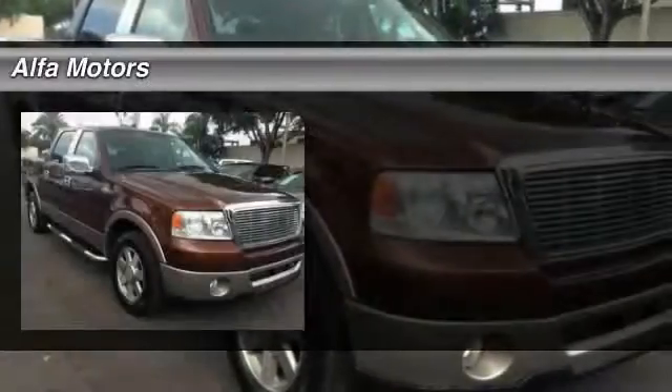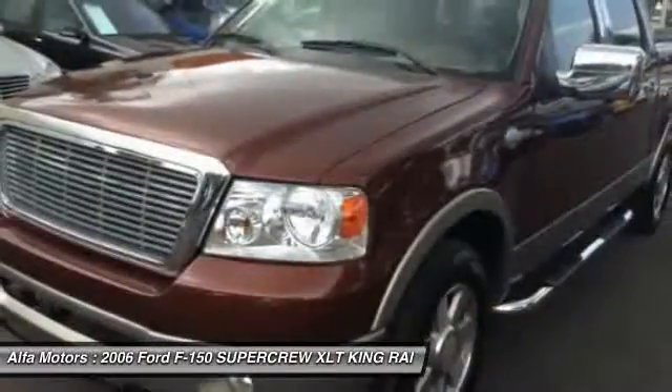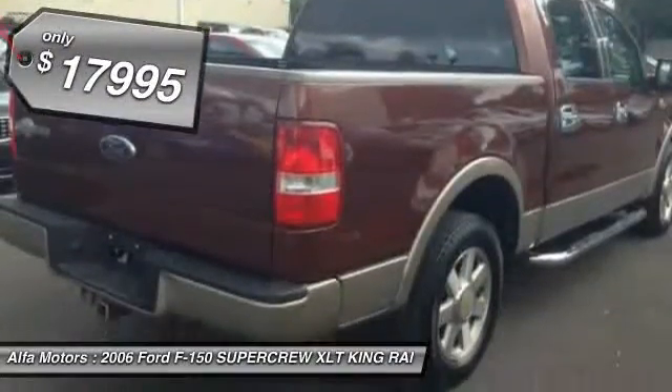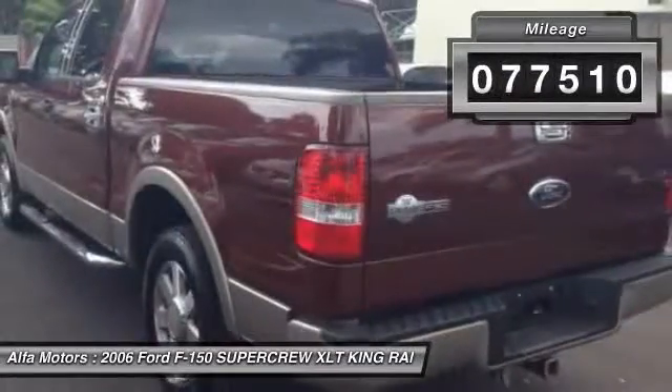The 2006 Ford F-150 — a Ford F-150 knows how to handle any situation. It's built to follow orders, no whining, and is priced below twenty thousand dollars. This vehicle has less than eighty thousand miles.